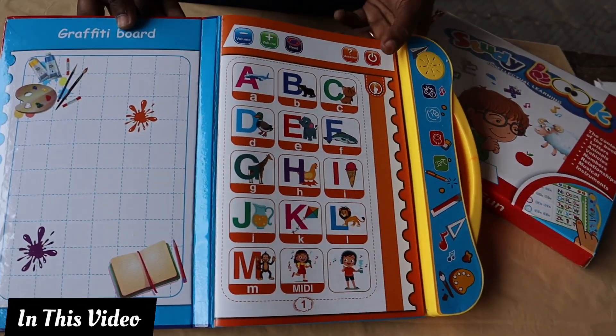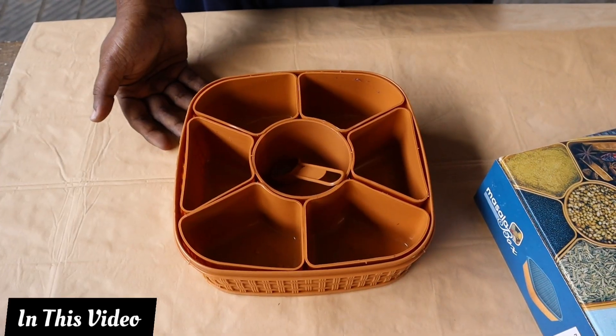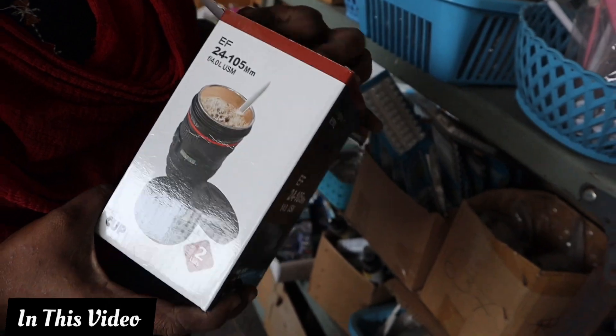This is a 3-in-1 chopper, sir. We can insert the battery. We have an on-off button. There is a volume adjustment. This is a 4-layer hanger. There is a camera lens mug.